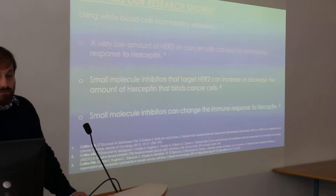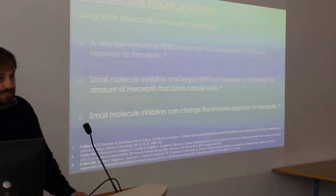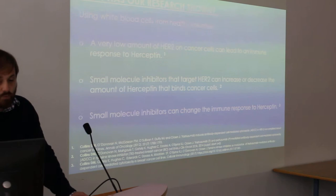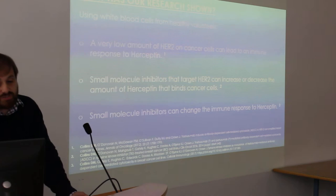What's shown is that there's a really strong immune response to Herceptin. You only need a really small amount of HER2 to get this immune response to happen, which suggests that maybe there are patients with low levels of HER2 that could benefit from the immune response to Herceptin. We've also combined small molecule inhibitors with Herceptin, and found that they can increase or decrease the amount of Herceptin that binds to the cancer cells.